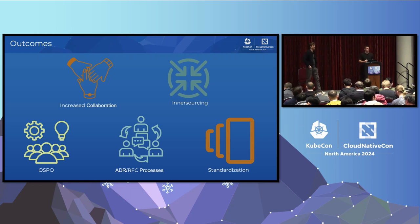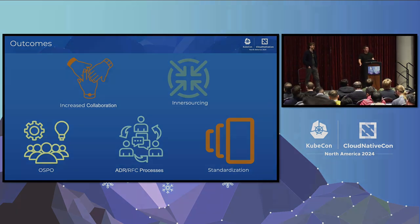What size are we talking about — how many developers in these teams? Total we have approximately 500 developers in the organization.